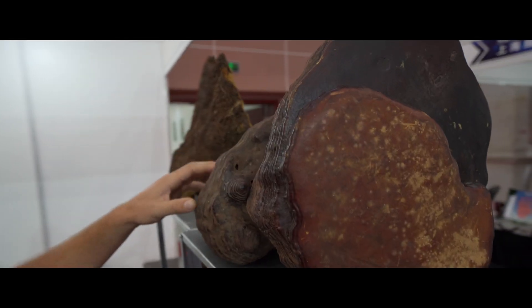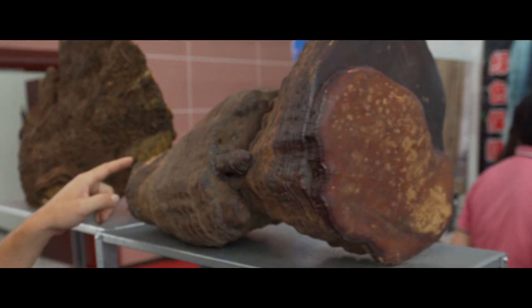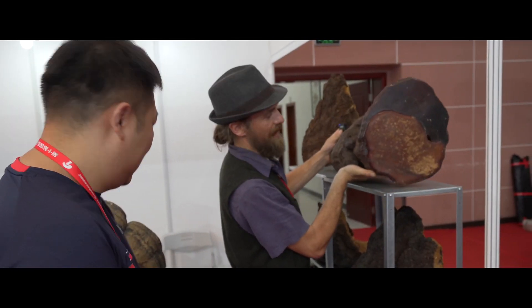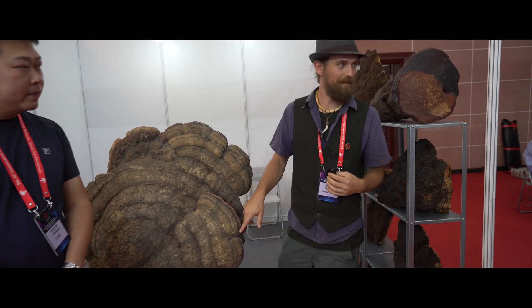This is an old type of Ganoderma — not an Aplanatum, but it is a perennial. Still got some weight to it. But this is a Fomitopsis — Fomitopsis pinicola.